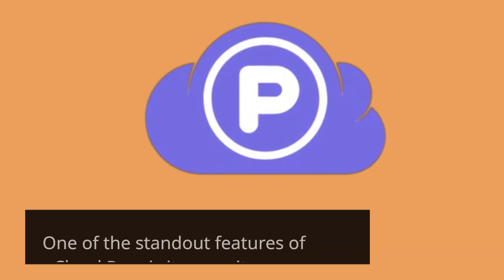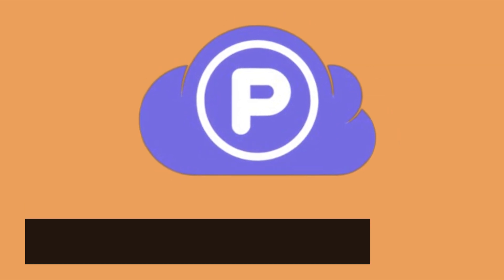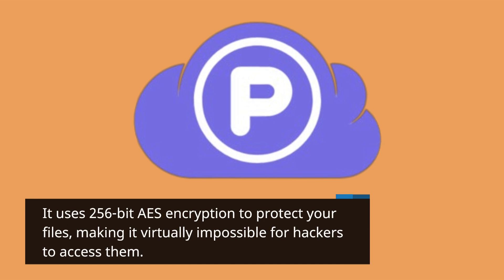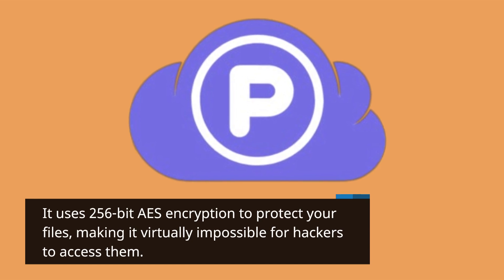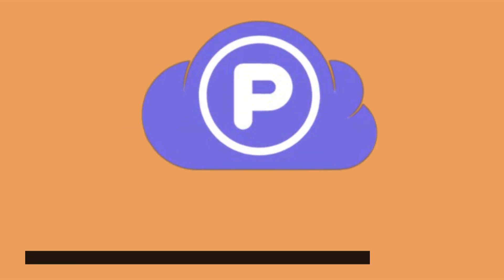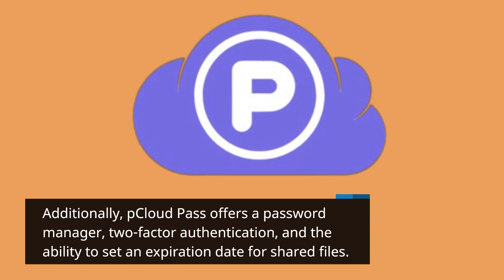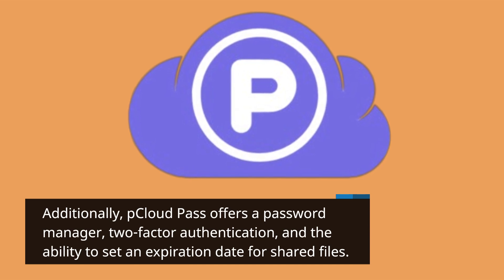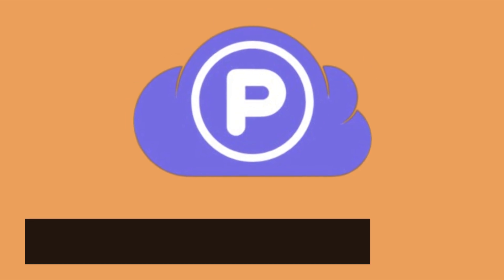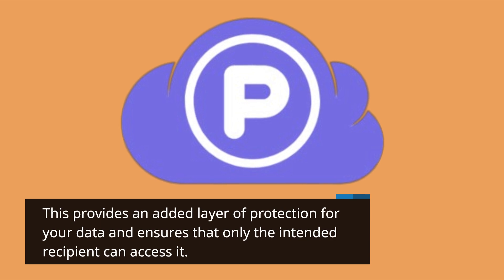One of the standout features of P Cloud Pass is its security measures. It uses 256-bit AES encryption to protect your files, making it virtually impossible for hackers to access them. Additionally, P Cloud Pass offers a password manager, two-factor authentication, and the ability to set an expiration date for shared files, providing an added layer of protection for your data.